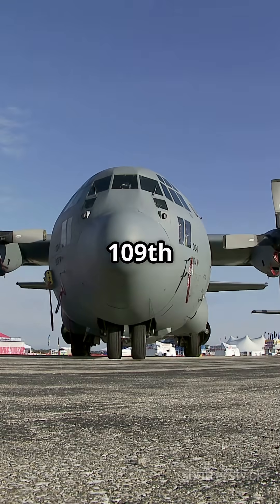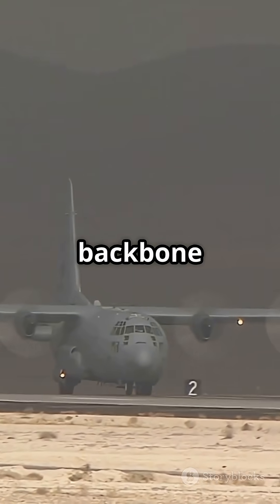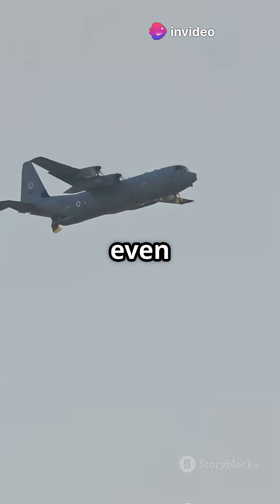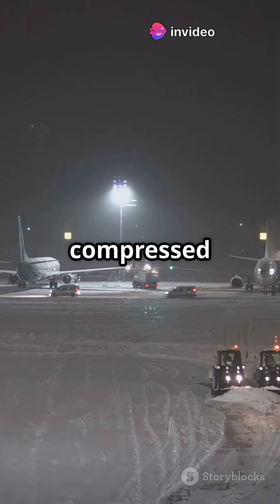Operated by the 109th Airlift Wing of the New York Air National Guard, these planes are the backbone of polar missions. They deliver scientists, fuel, and even entire mobile labs to places like the South Pole, where the runway is just compressed snow.